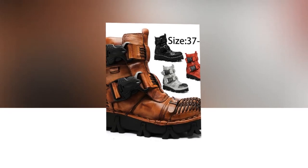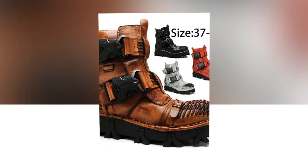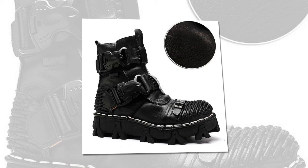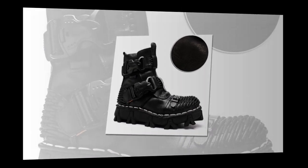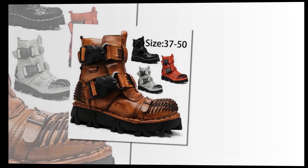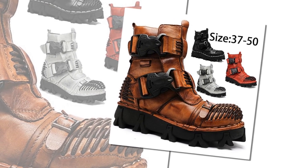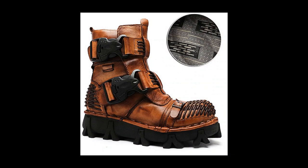The solid-colored pattern, coupled with splicing embellishments, enhances their aesthetic charm. Built for winter, they offer warmth, height increase, comfort, and slip resistance, making them ideal for challenging terrains. The lace-up closure ensures a secure fit, while the boot shaft, designed as booties or ankle boots, aligns with the latest 2024 trends in motorcycle, work, and biker boots, as well as handmade shoes.